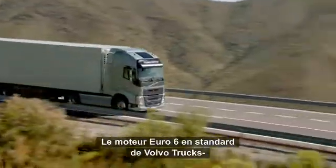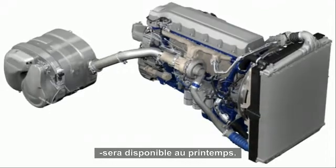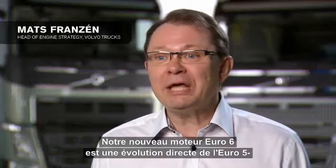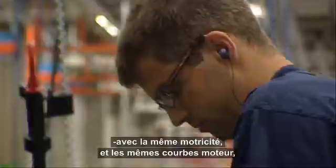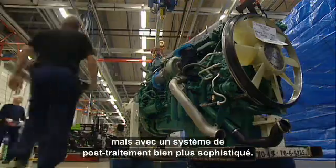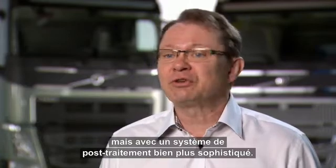However, Volvo Trucks' standard Euro 6 engine will be available as early as this spring. Our new Euro 6 engine is, we can say, a direct continuation of our Euro 5 engine. It has the same drivability, same engine curves, but it has, of course, a much more sophisticated after-treatment system.